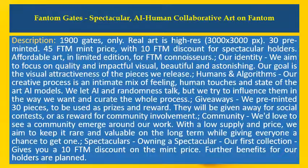1900 Gates only. Real art is high res — 3000 by 3000 pixels. 30 pre-minted. 45 FTM mint price, with a 10 FTM discount for Spectacular holders.